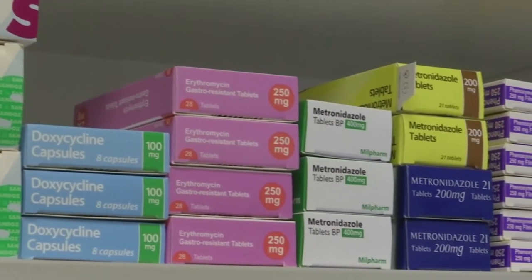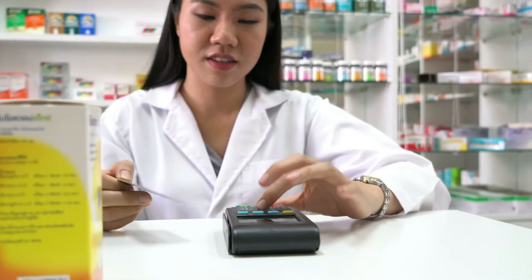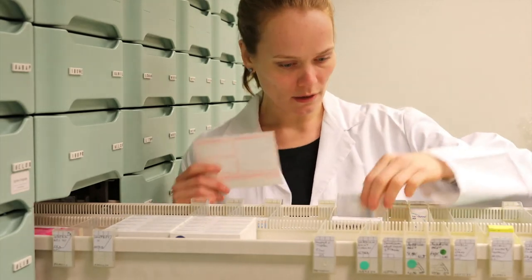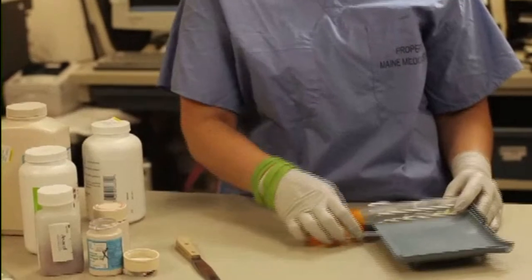Many pharmacy technicians and aides work full-time and may work irregular shifts at 24-hour pharmacies. Technicians may enter the field by earning an associate's degree, taking a short-term pharmacy technician program, or gaining work experience to develop the needed skills.